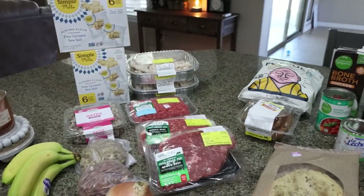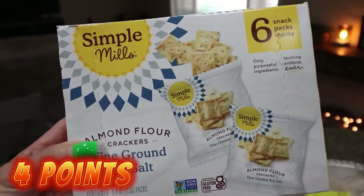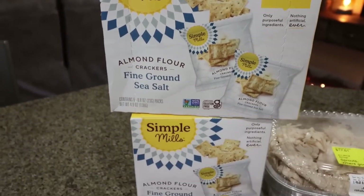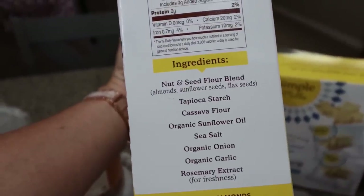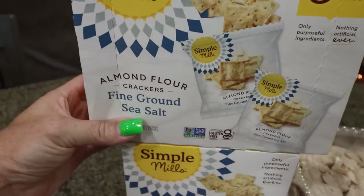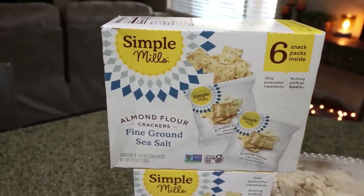This week's grocery haul is from Sprouts and Fry's, which is my local Kroger store. Let me show you what I picked up, starting with Sprouts. Sprouts had a six-pack of Simple Mills Almond Flour Fine Ground Sea Salt Crackers — individual packs, six per box — two for $5. That is an incredible deal. There were only two boxes left so I bought both. These are normally $6 or $7 a box and some of my favorite crackers. Really clean ingredients: nut and seed flour blend, tapioca starch, cassava flour, organic sunflower oil, sea salt, organic onion, organic garlic, and rosemary extract. Each little bag is 120 calories. I like to have these as a side on a snack plate to dip into tuna fish.